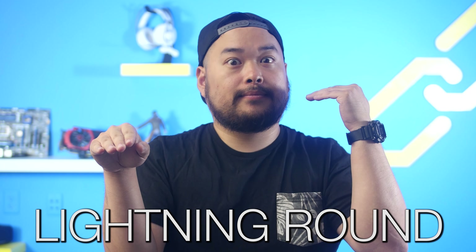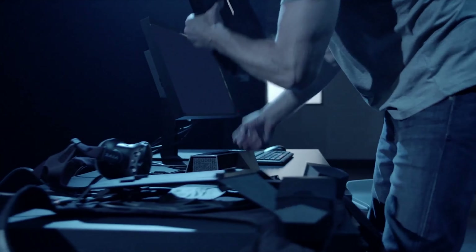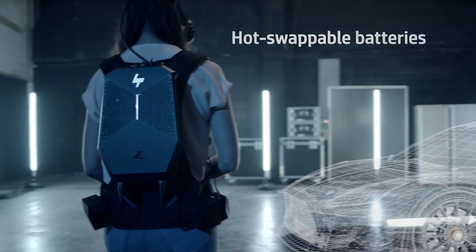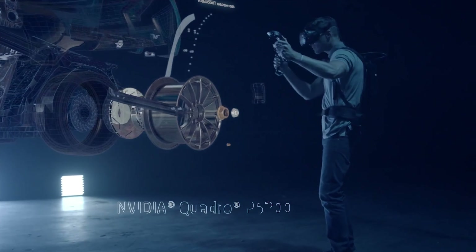Lightning Round! HP has announced the ZVR Backpack, which is geared towards the professional crowd. It has an i7 CPU with Quadro graphics. It's also dockable, costs $3,299, and will be available around the end of September.